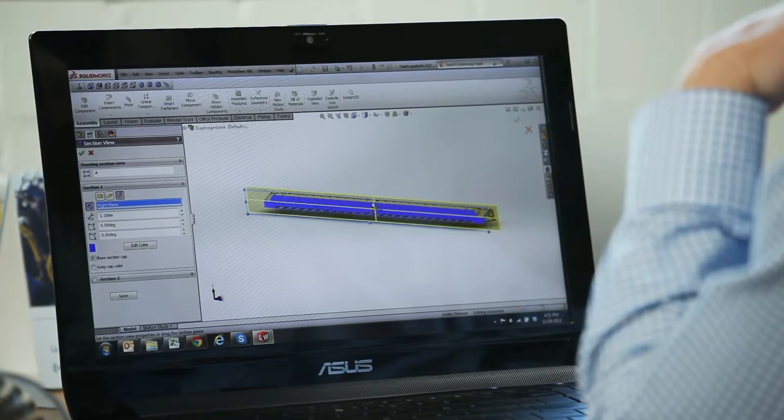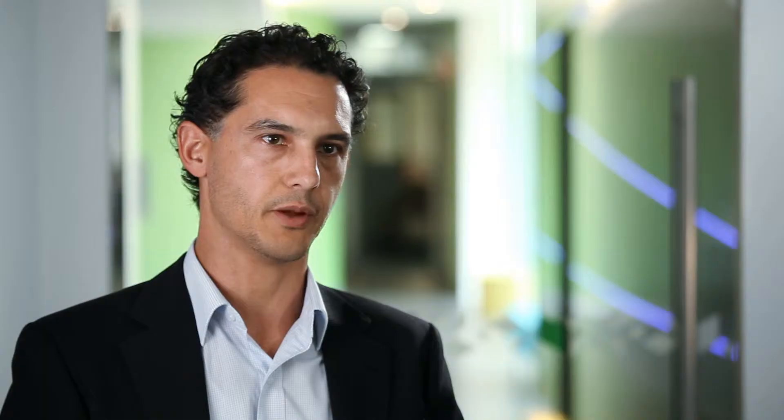Bombora is unique in several different ways. One is that we convert that wave energy directly to electricity on board our device, which eliminates a lot of losses and reduces our capital costs — we don't need expensive pipes or other means of getting that power back on shore.